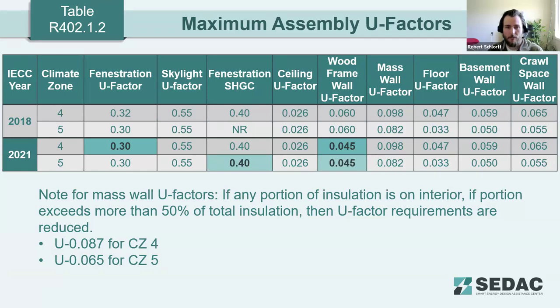The code places the U-factor table first to encourage design flexibility. The R-value table is more prescriptive, requiring specific cavity and continuous insulation values. The U-factor table allows compliance as long as the total wall or roof assembly meets the required U-factor, giving more flexibility for unconventional designs or approaches to limiting thermal bridging.